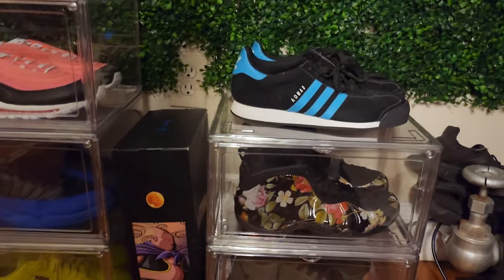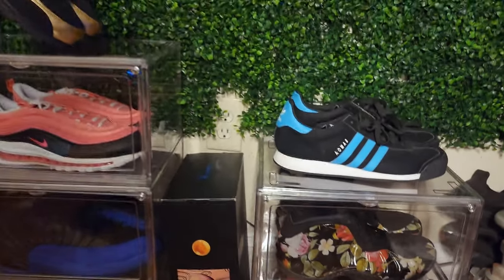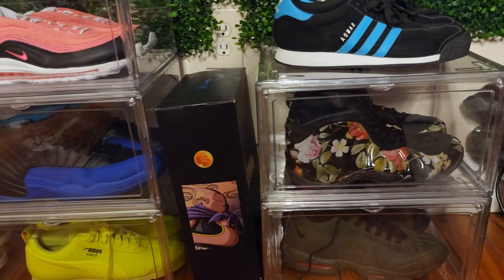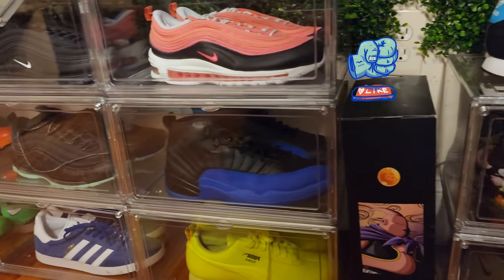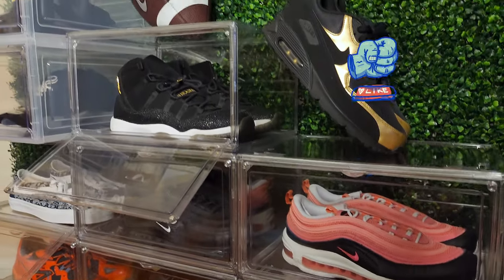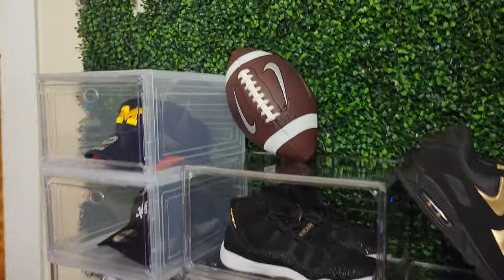I already wiped it down — I'll wipe it down again. This is the look for the hats; I already showed you the look for the sneakers. And now I'll show you the whole thing to end this off — this is what the wall looks like now.